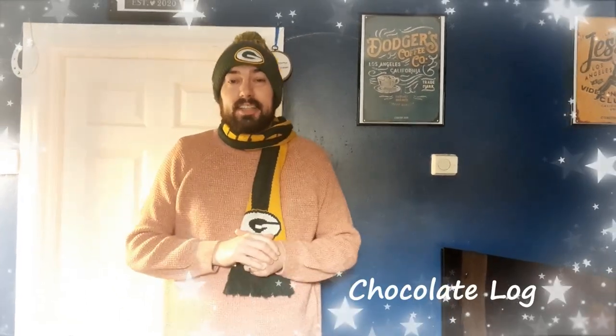If you like sweet things that actually taste nice, you might want the sign for chocolate log. So that sign would be chocolate log. That sign one more time is chocolate log.